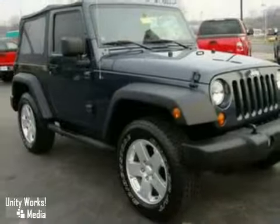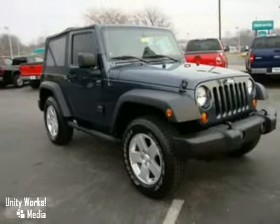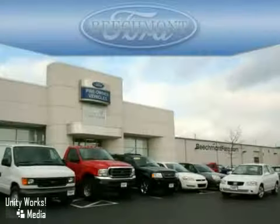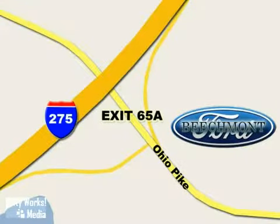If you don't know what a Jeep thing is, hurry in today and experience it for yourself. Beachmont Ford — we're a friend in the community. Stop in today. We're easy to find off I-275 and exit 65A Beachmont Avenue.